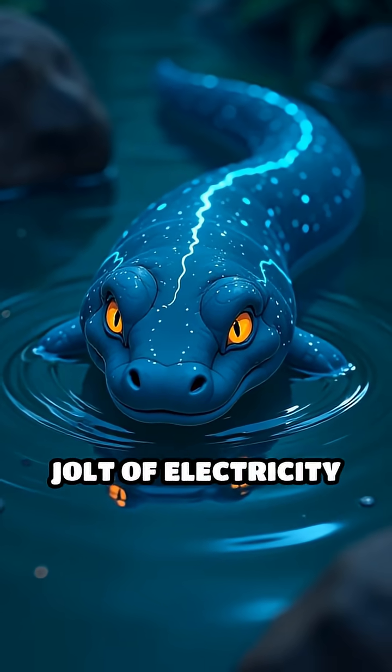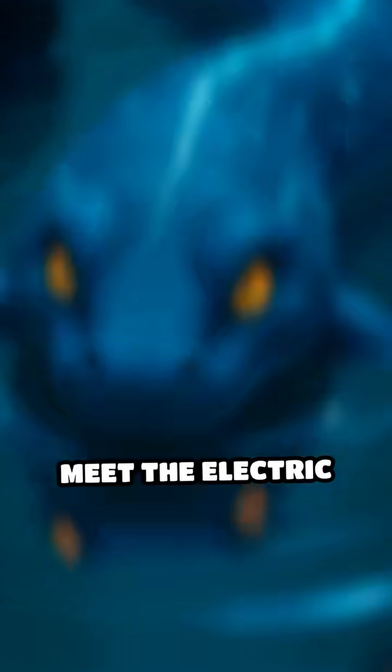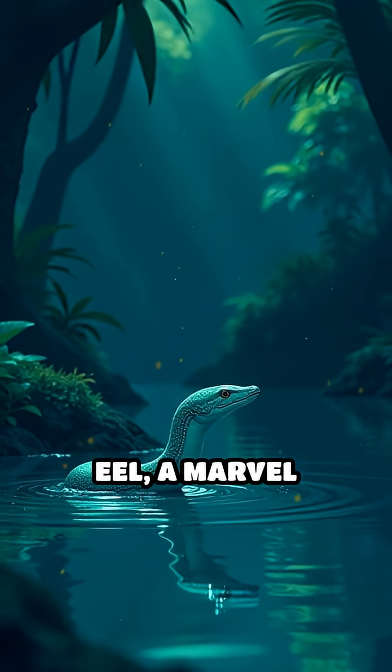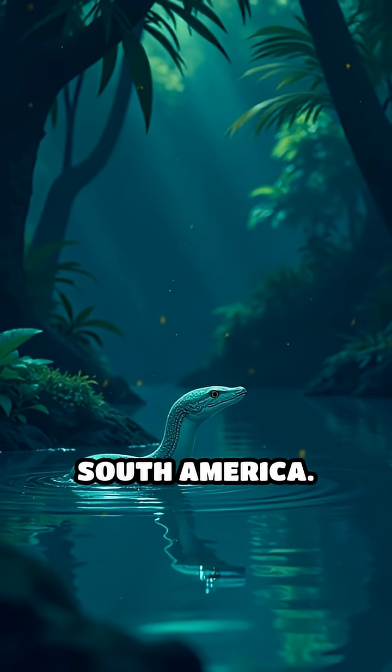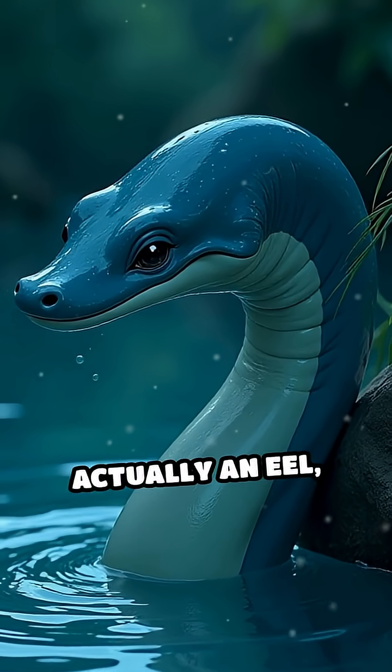Imagine a creature that can unleash a jolt of electricity powerful enough to stun a horse. Meet the electric eel, a marvel lurking in the murky rivers of South America. Despite its name, this slippery powerhouse isn't actually an eel.